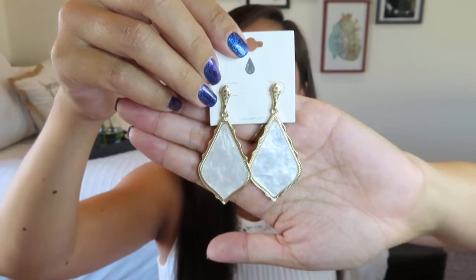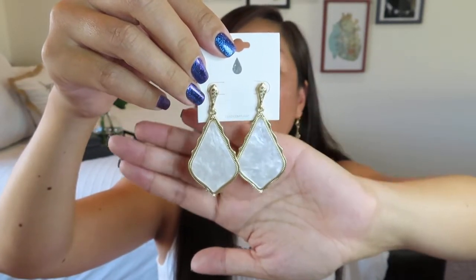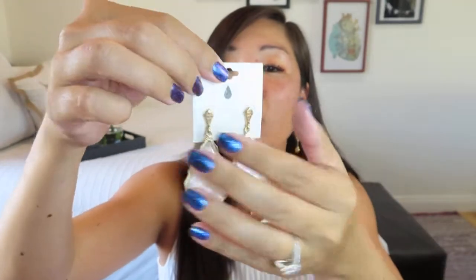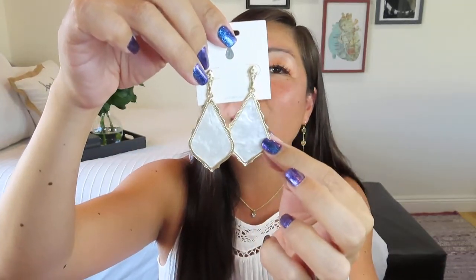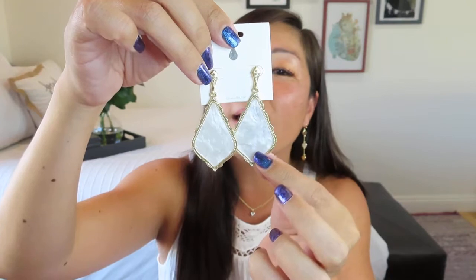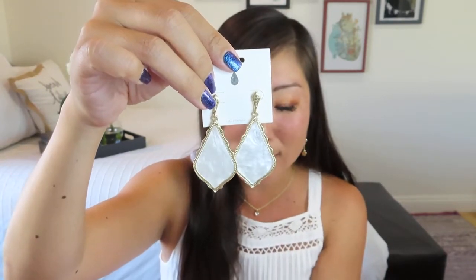They are a little hefty, but I'm pretty used to wearing heftier dangly earrings. They've got a nice post on them, and they kind of have this gold grid on the back. Very, very pretty. I like the etching and the pattern that goes along the edges because it is going to catch the light so nicely.